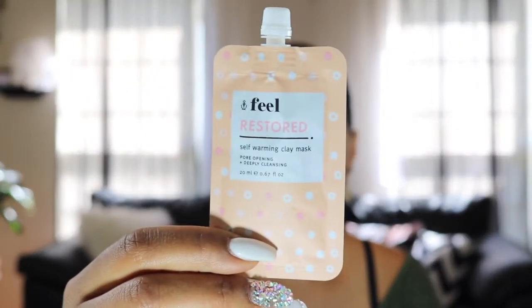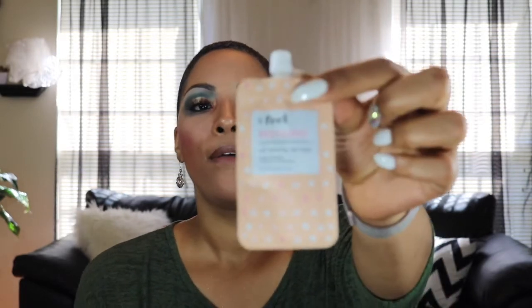As usual we're gonna start with skincare, and there wasn't a lot this month. It is the Feel Restored self-warming clay mask — pore opening and deep cleansing. It says: feel and look your best naturally. Warm on application to open pores and clean skin deeply, fortified with vitamin E, a powerful antioxidant. It also contains nigiri salt extract, which helps to detoxify and lightly exfoliate the skin, and hyaluronic acid to tone skin for a soft feel. I love hyaluronic acid! Feel is the name of the company — I will test it and let you guys know.